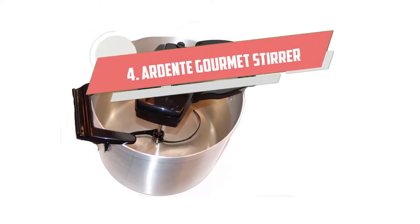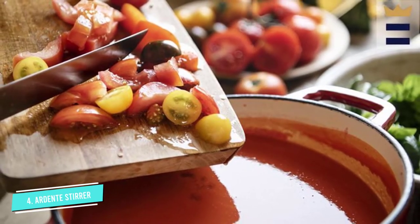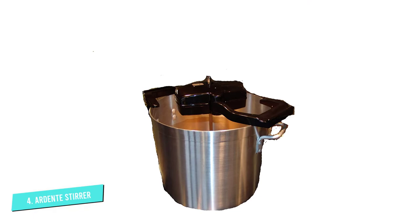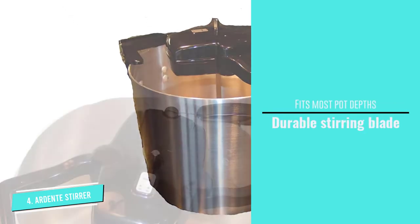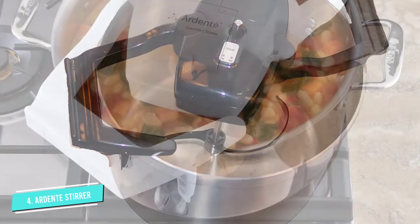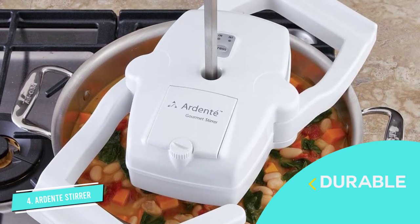Number 4: Ardant Gourmet Stirrer. With its large and adjustable design, this model promises to be easy to use. The Ardant Gourmet Stirrer is set with two plastic grip handles that attach to the sides of your pot. You are able to adjust these handles from 9 inches to 16 inches, making it compatible with a large number of pots and pans. The top part rests over the top of the pot, while the stirring blade moves through the contents inside. The stirring blade is especially large and sturdy and moves in a smooth motion.